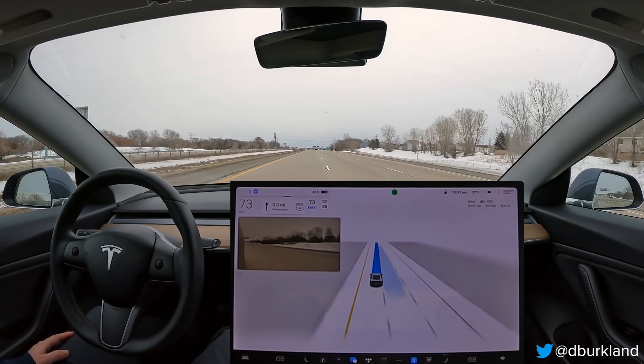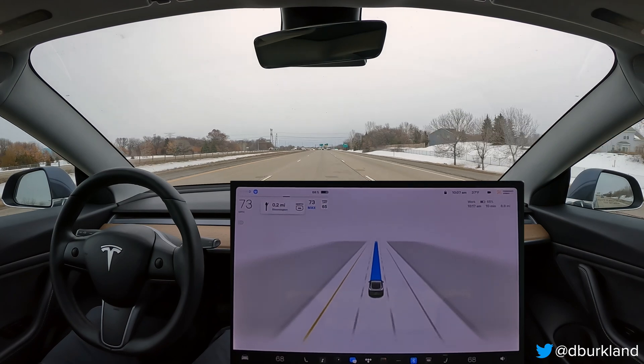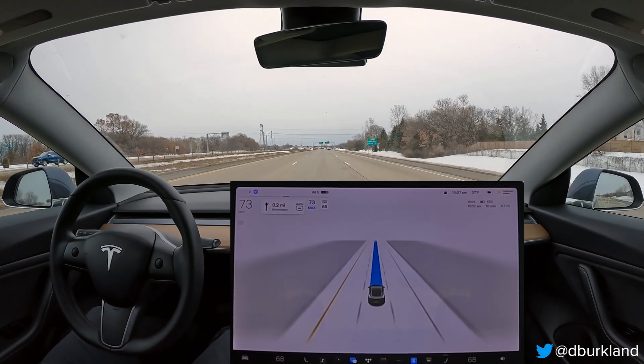I'm just going to be getting out of the fast lane here. It seems to like to hang out in the left lane quite a bit, so I'm just nudging it over so we're not blocking people that are going faster than us.